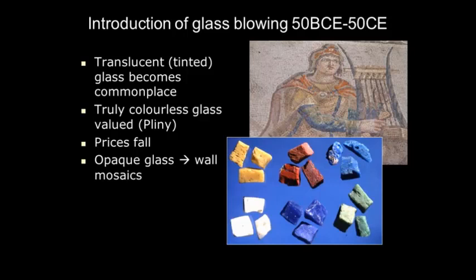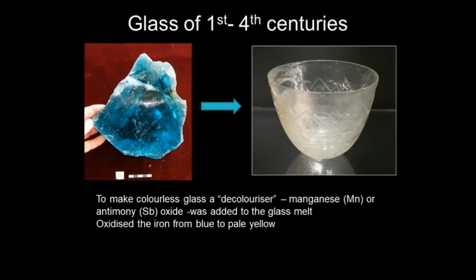So glass vessels became transparent — not always colorless, sometimes tinted — whereas a lot of the opaque glass was concentrated in houses for rich people in the mosaics on the walls. Pliny tells us that by his time, the most popular and most valued glass was transparent and colorless.